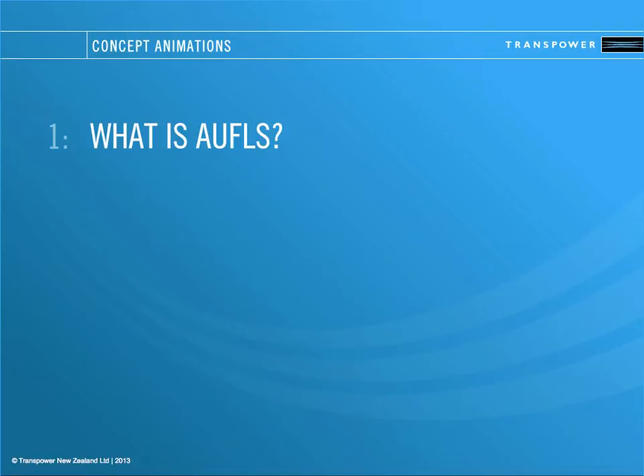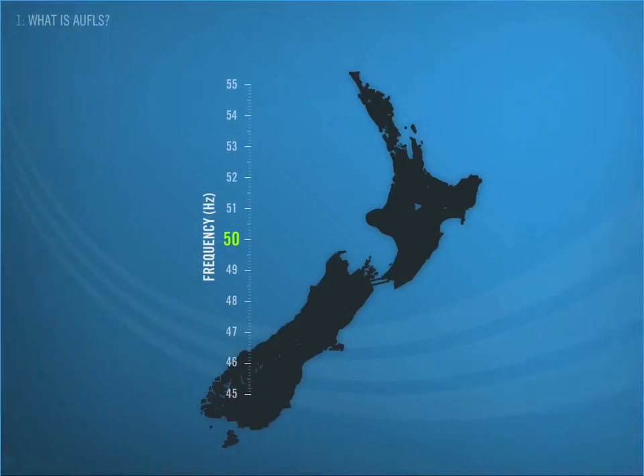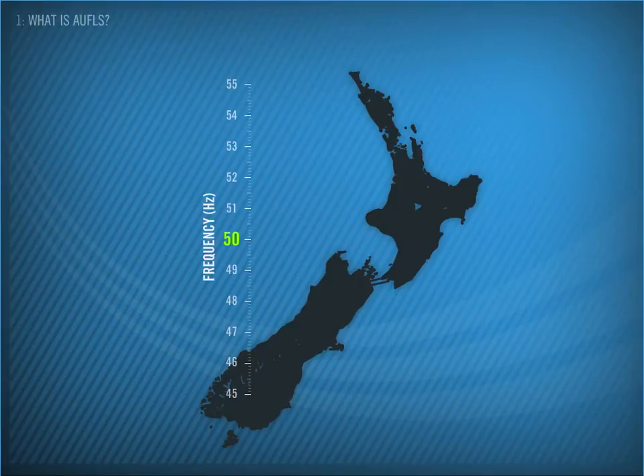In New Zealand, we run a 50 Hz power system. The goal of System Operator is to keep the frequency as close to 50 Hz as possible. Maintaining frequency at 50 Hz is a delicate balance between demand and generation.